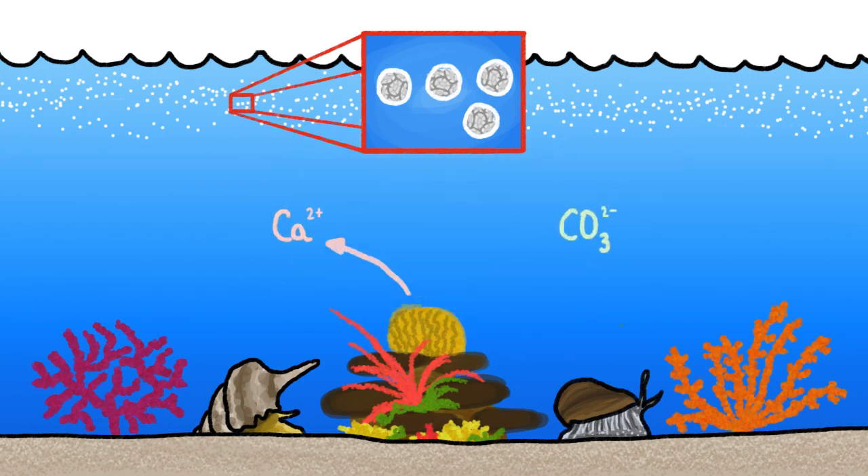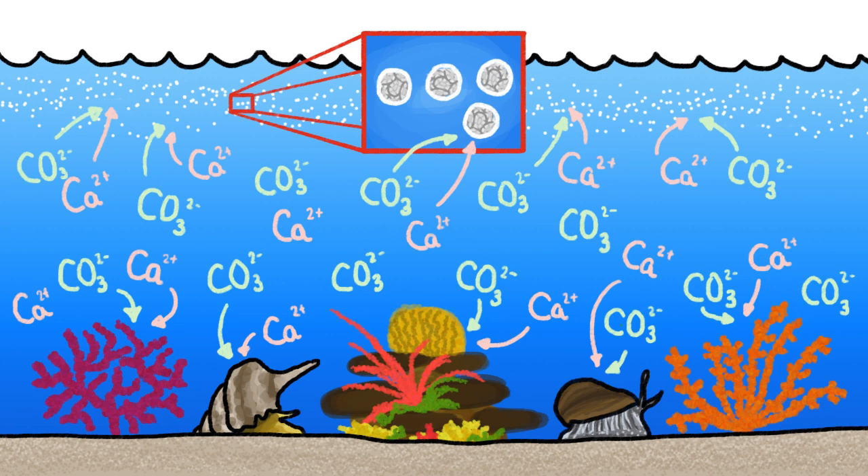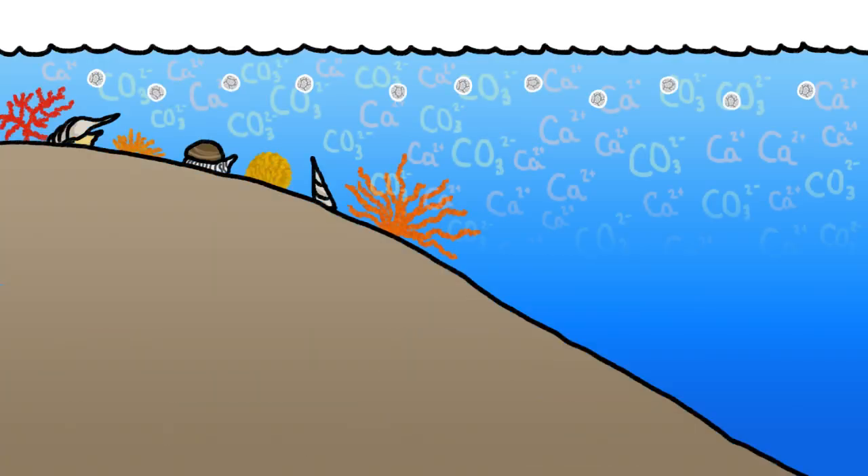The reason those shells don't dissolve back into calcium and carbonate as soon as they're built is that ocean water is already holding as much calcium and carbonate as it can, so the mineral forms much more easily than it dissolves. At least that's the way it works near the surface, where the shell builders live.